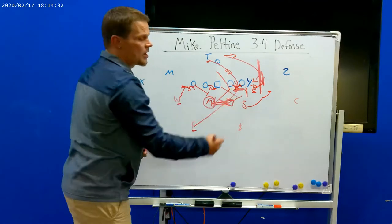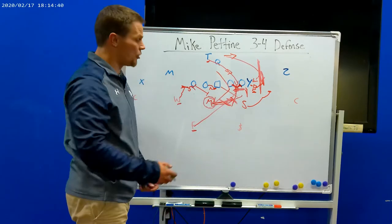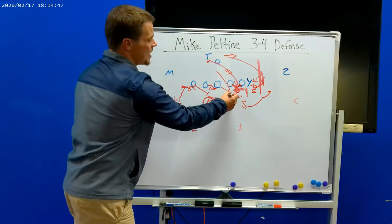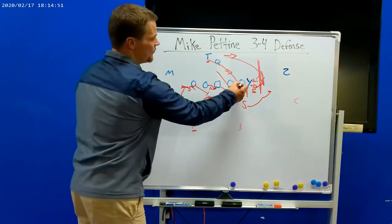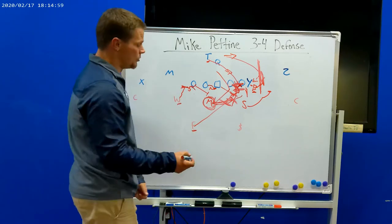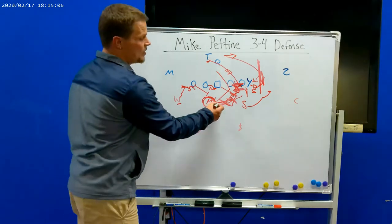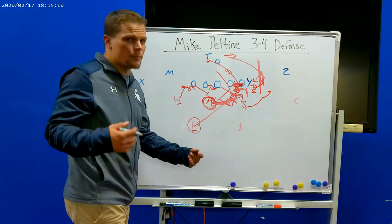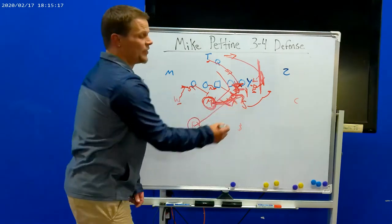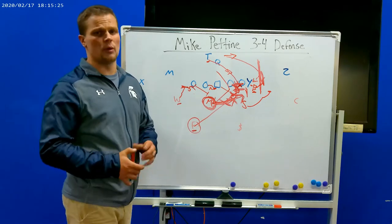Pettine does a really good job trying to get inside backers a free run. Sometimes that means the defensive tackle doesn't get to make a lot of plays because he's got to hold onto offensive linemen so they can't peel up and block that running linebacker. If an offensive lineman gets a chip on this defensive end and can come up and seal this edge, this play is going to go big places. The defensive end must have the ability to hold two offensive linemen to his play side. Also, the Mike linebacker and the cutback player — in this case the free safety — must make a play in the hole when it's there. That's a personnel issue. But this is the scheme, just the most basic form of the rules in Pettine's defense.